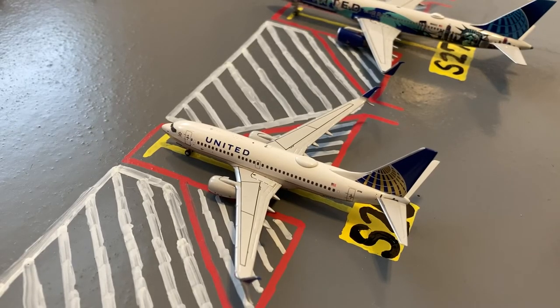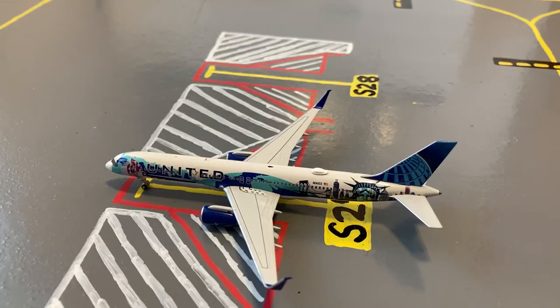Here we have this United 737-700 in the old livery. It's preparing for a flight out to Montego Bay after coming in from St. Thomas. At gate 27 we have this United 757-200 wearing the Heart of New York/New Jersey livery. This aircraft is heading out to San Francisco after arriving from Keflavik, Iceland.